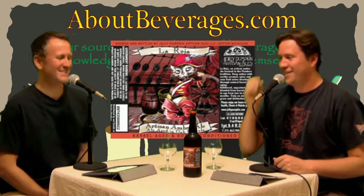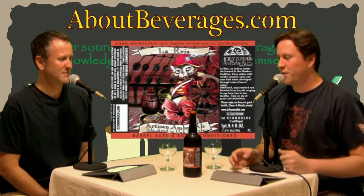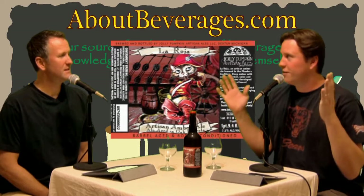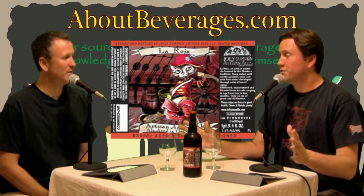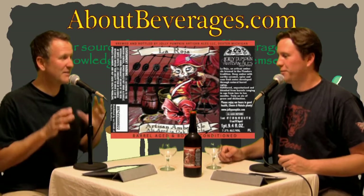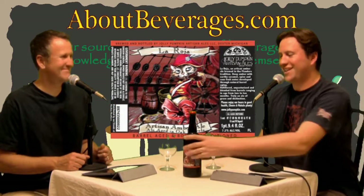I went to their website — we'll have a link at About Beverages dot com. Unbeknownst to us when we sat down, this is one of the top 50 beers in the world you need to try, according to GQ — Gentleman's Quarterly. Not necessarily a beer magazine specifically, but it is a publication.